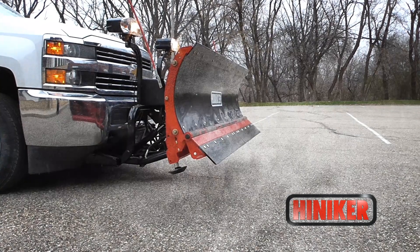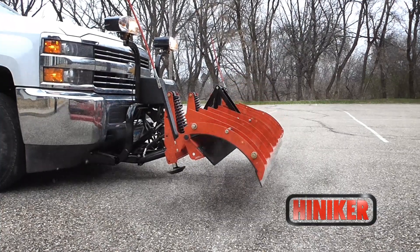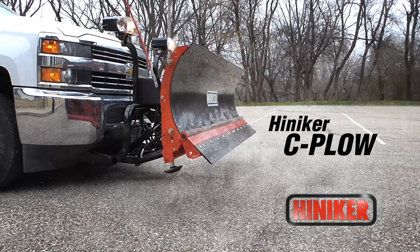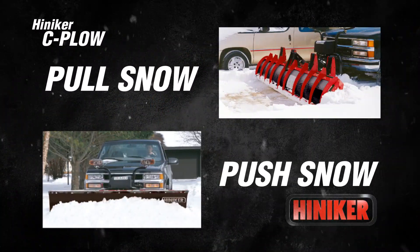Can your snow plow do this? Only if it's a Hineker C plow, built to pull snow out of driveways and other tight spots, then put it where you want it quickly and efficiently.